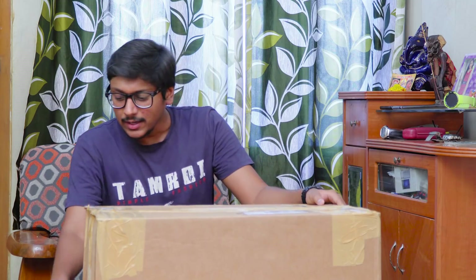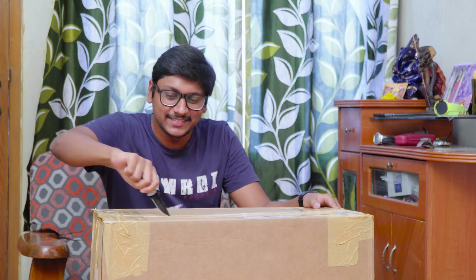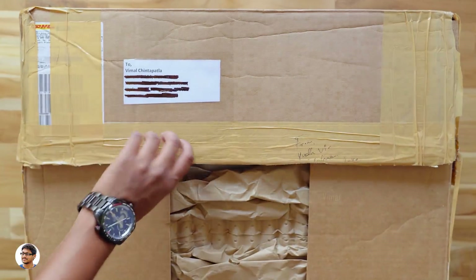Hey, what's up guys, this is Vimal here and welcome back to TRHD. Today I'm back with a brand new mystery box video. There's a huge box on my desk — it's a very big box and it's definitely heavy. This box was sent to me by AMD. I got it around two days ago but I was a bit busy with other reviews, so today we're gonna unbox and see what's inside.